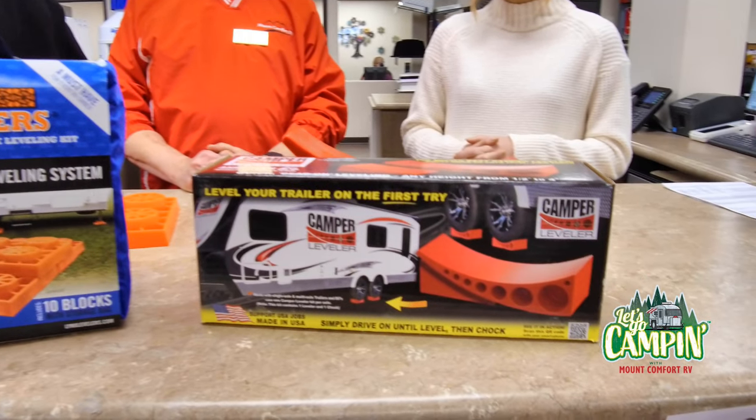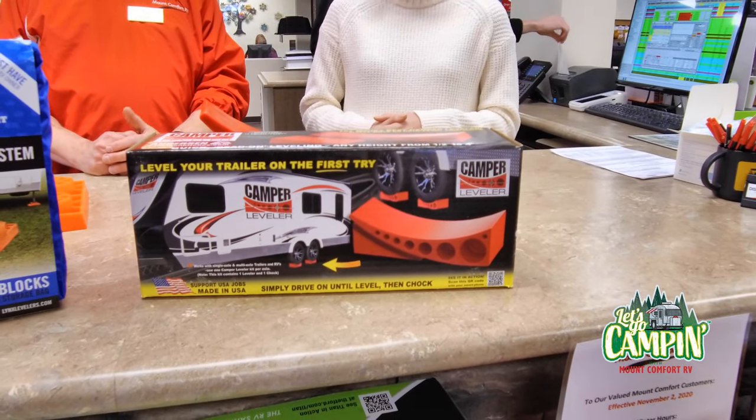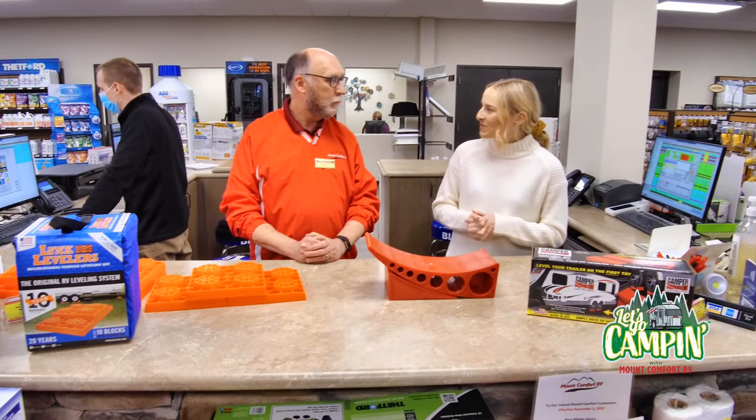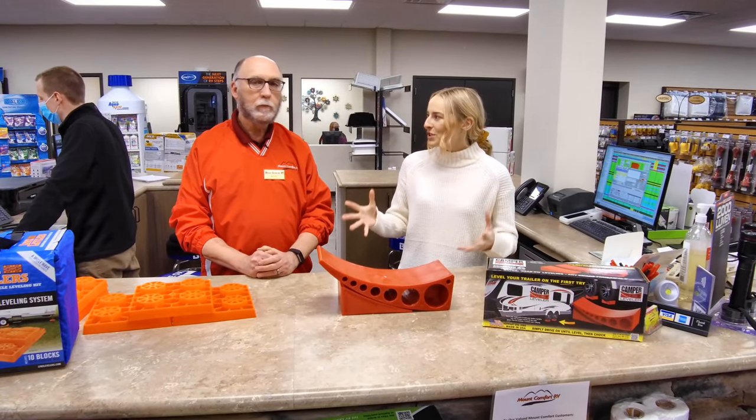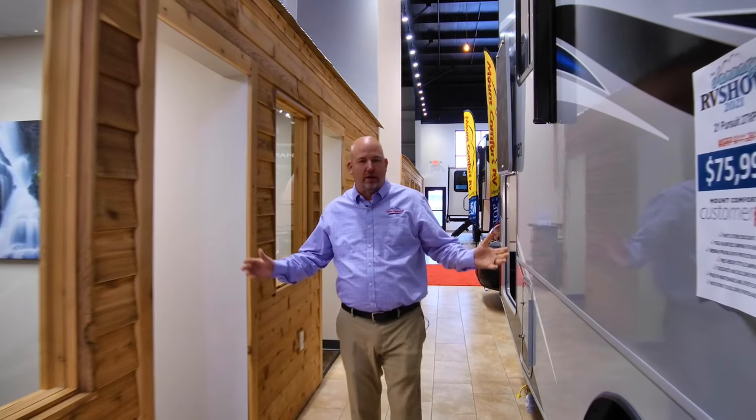What is the price range for both of these options? They're going to run between $40 and $42. Thanks so much, Bernie, for showing us our options for leveling our travel trailer. Chris Anderson with Mt. Comfort RV here — today we're going to talk about a Class A gas motorhome.